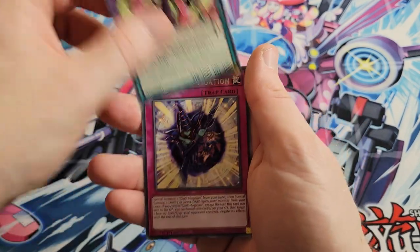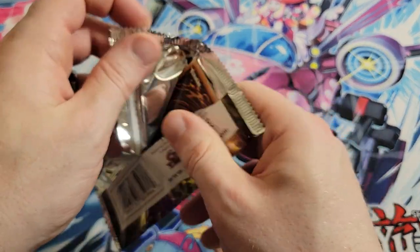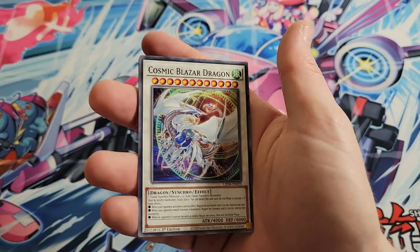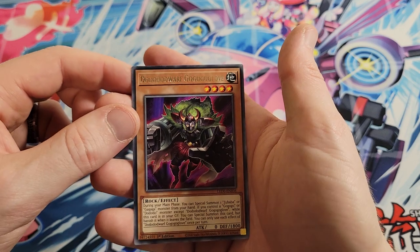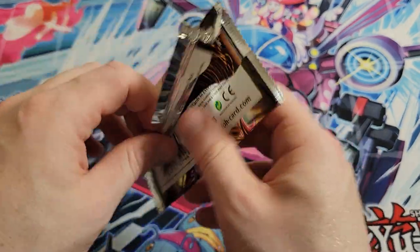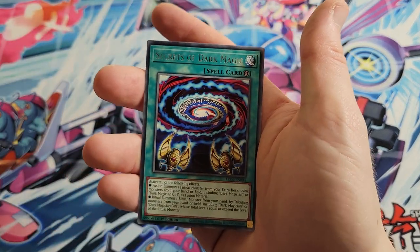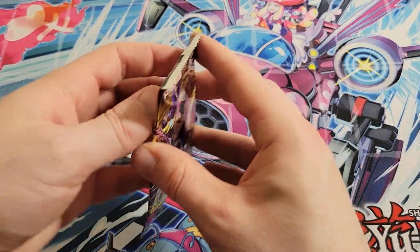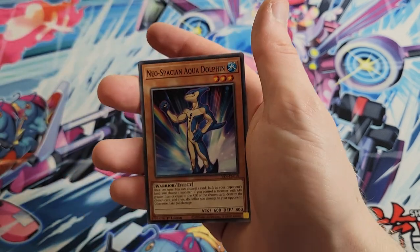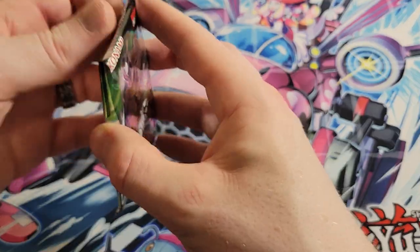We got Gagaga Samurai, Supreme King Z-ARC, and Magician Navigation. At least in the Magical Hero ones they did manage to put rares in them — I think in some of these they don't even put rare cards. We got Onomatopare, Cosmic Blazar Dragon, and Dododo Wharf, Go Go Go Glove. Just give me a four-of in one of these, please. Hot garbage — Wing Caribou, Jet Synchron, and Secrets of Dark Magic. We're oh-for-five. Aqua Dolphin and Magician of Dark Illusion again — five packs, two of the same rares.